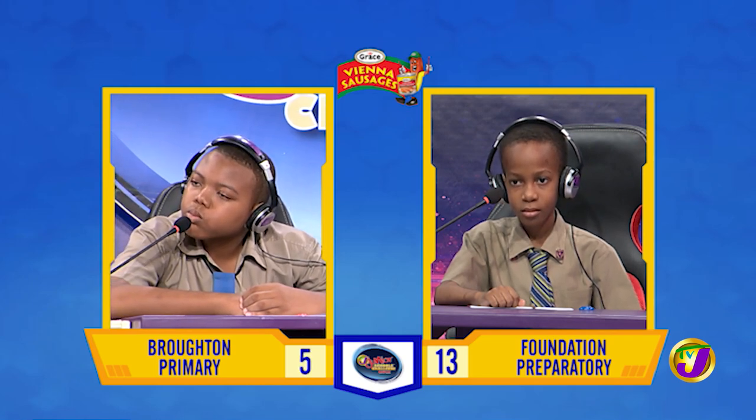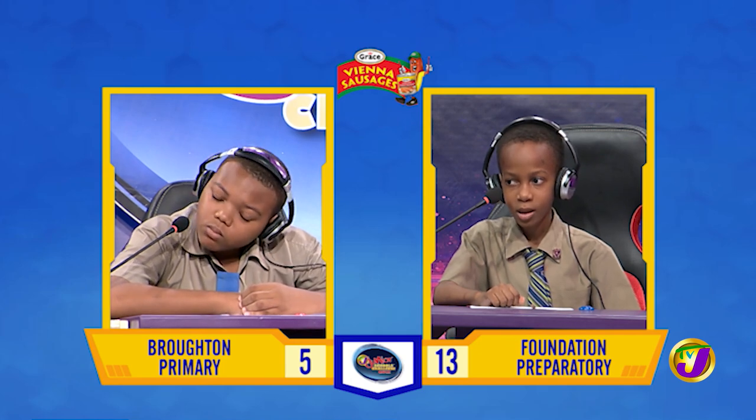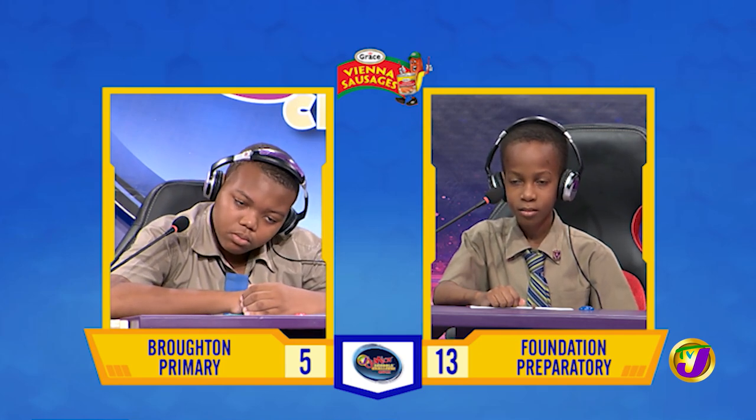What is another name for the eye condition known as myopia? Pink eye. Incorrect. Would you like to try, Javon? No, thank you. Short-sightedness or nearsightedness.